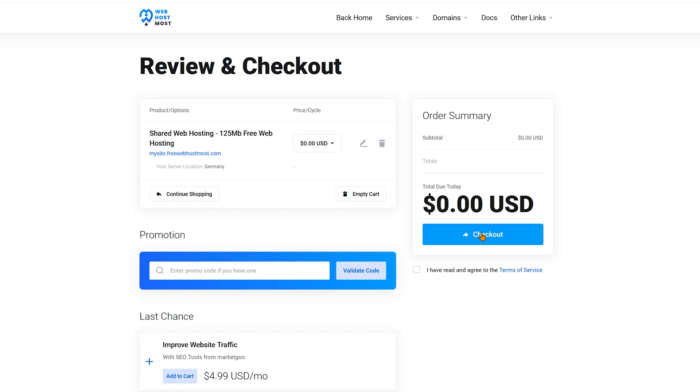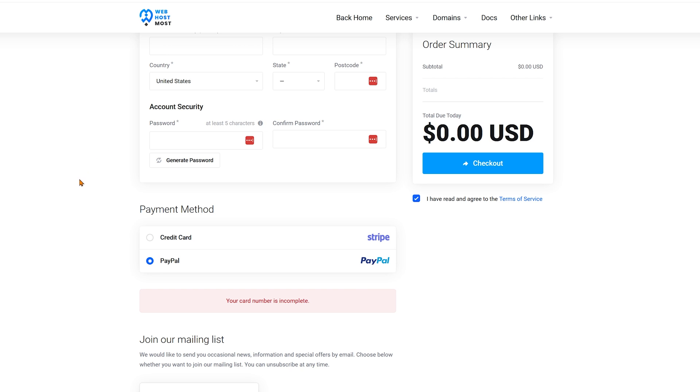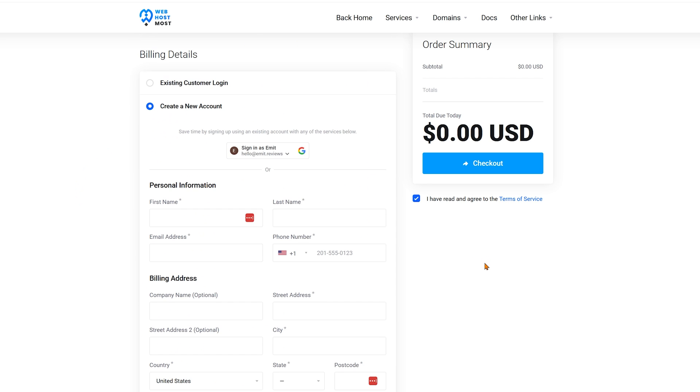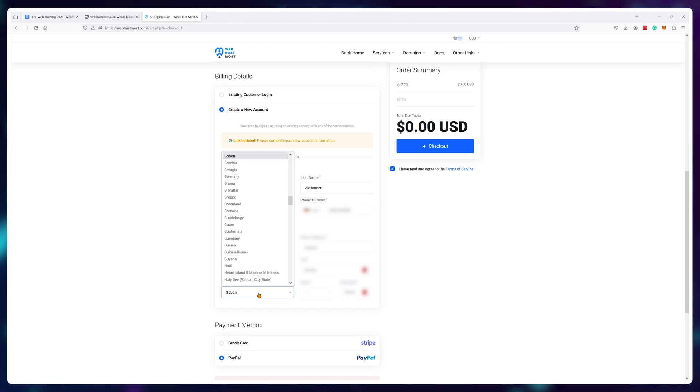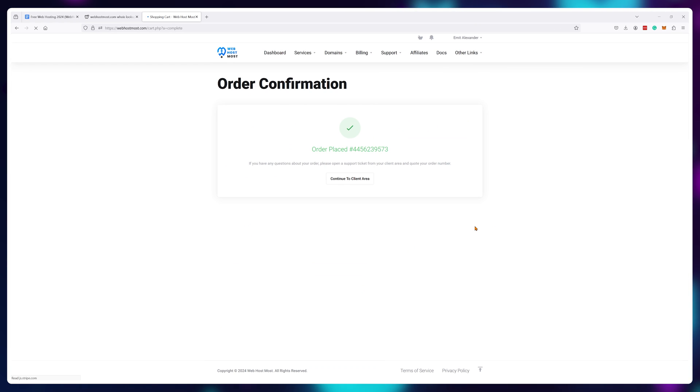When you try to check out, it will say that you need a credit card number. But if you choose the PayPal option and type in any address, it will work just fine. I'm not sure if this is an oversight by the developers or the intended behavior, but at least at the time of making this video, it works without the need of a credit card — so even if you're young, you can use this option. And everything else is done completely automatically.